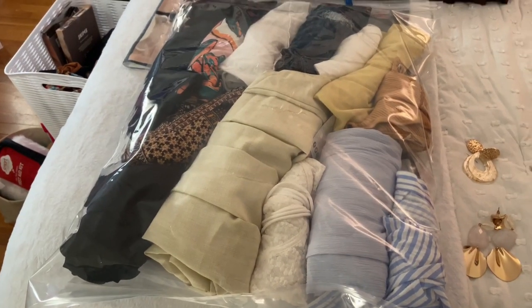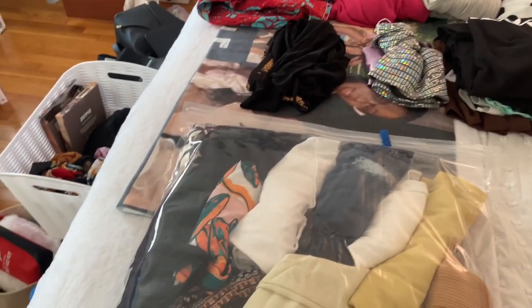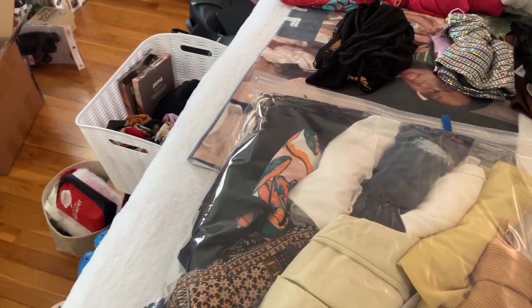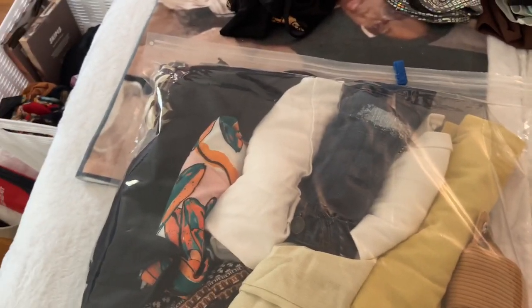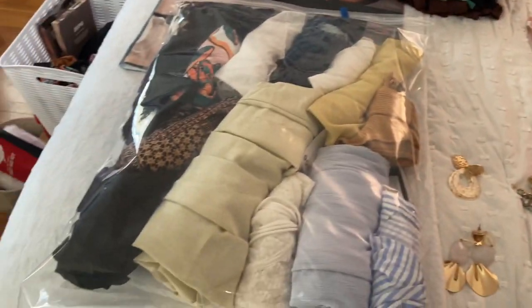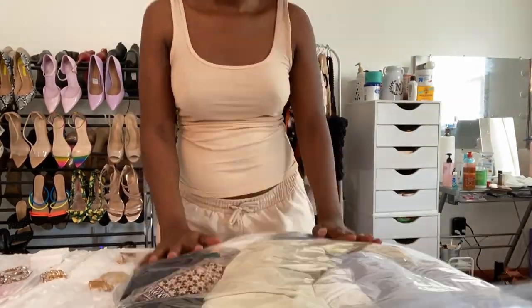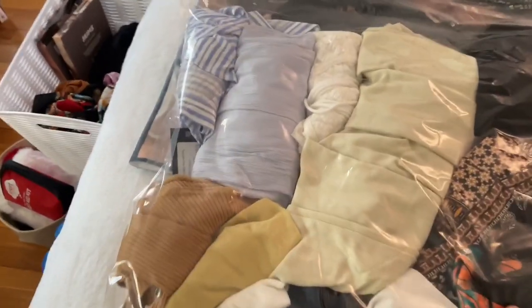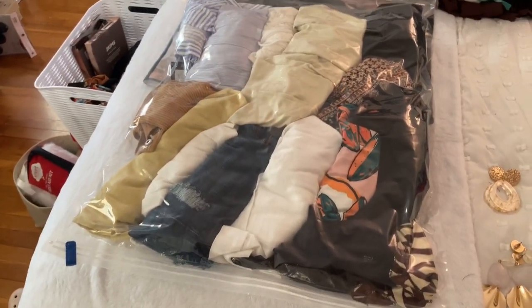Here's what the first vacuum bag looks like. I put the beachy fits, all the shorts, and one of the skirt fits in that one bag — and we have that much left to go. I rolled this up to get most of the air out, and now it's rolled up and done.